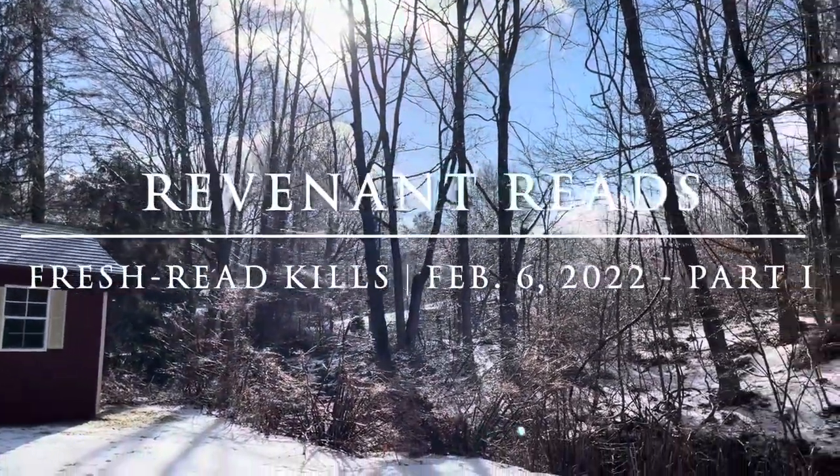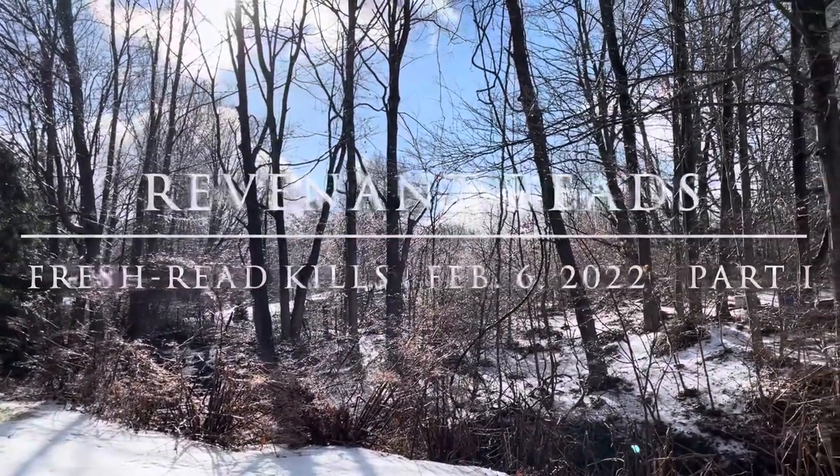Hello, welcome to Revenant Reads. I'm Vin, and this is another edition of Fresh Red Kills. Fresh Red Kills is where I talk about the books that I have recently read — mostly sticking to things I've completed. Since the last time I made one of these videos, it's been a few weeks and I finished five books. I'm going to split this up into two different parts, with three books in part one and two more in part two.